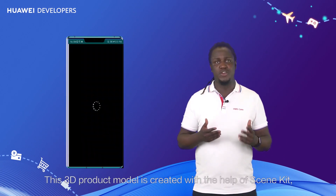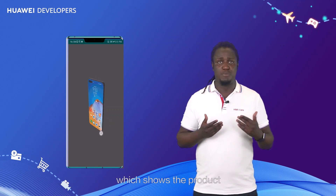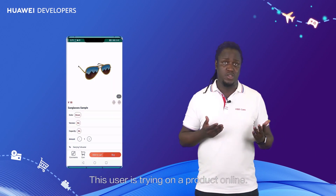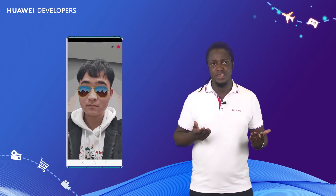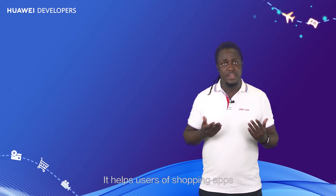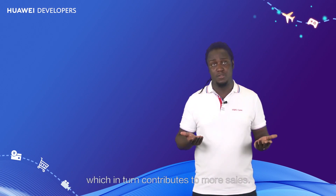This 3D product model is created with the help of Scene Kit, which shows the product in a more intuitive and appealing manner. This user is trying on a product online. AR Engine makes this possible by combining the virtual and real worlds. It helps users of shopping apps feel like they're shopping offline, which in turn contributes to more sales.